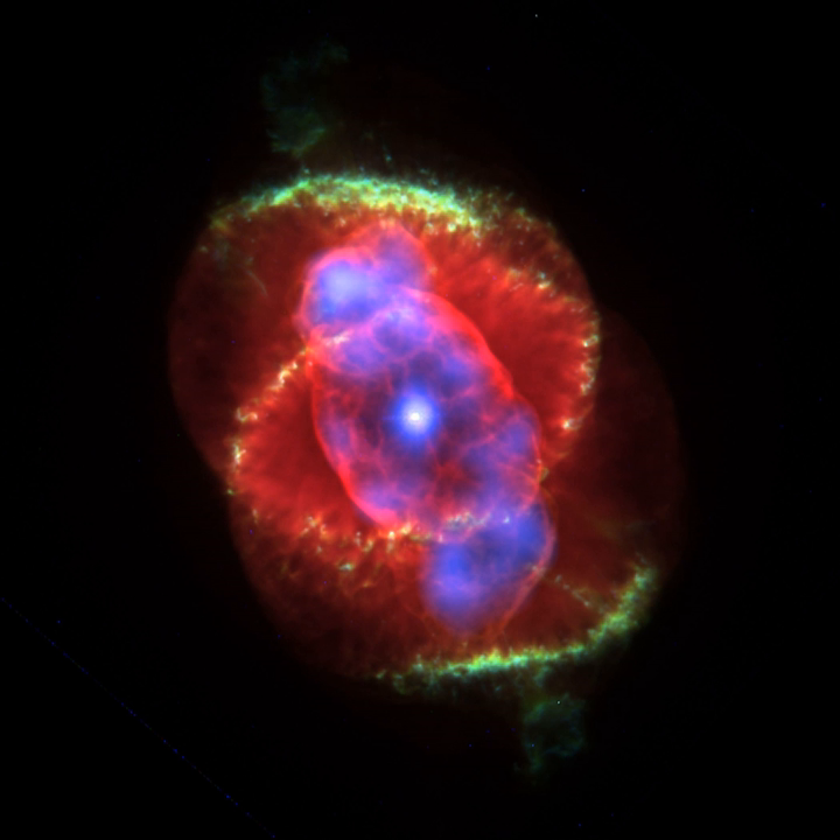Most planetary nebulae form at the end of a star's life and are a relatively short-lived phenomenon, lasting perhaps a few tens of thousands of years, compared to a typical stellar lifetime spanning several billion years. Once most of the red giant's atmosphere is dissipated, ultraviolet radiation from the hot luminous core — called a planetary nebula nucleus — ionizes the ejected material. Absorbed ultraviolet light then energizes the shell of nebulous gas around the central star, causing it to appear as a brightly colored planetary nebula.